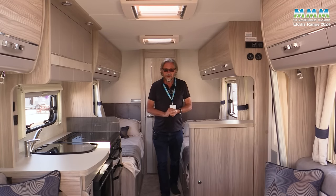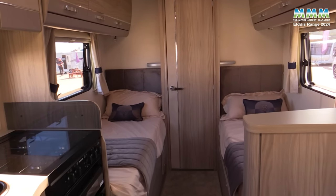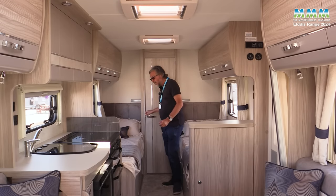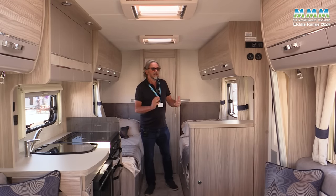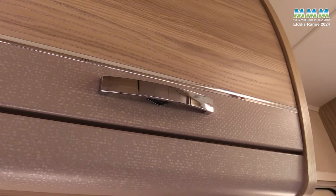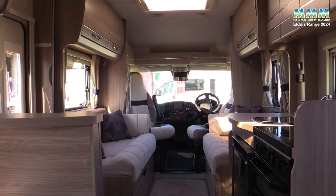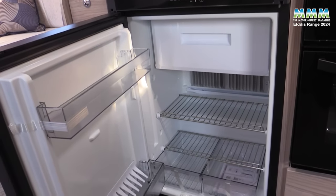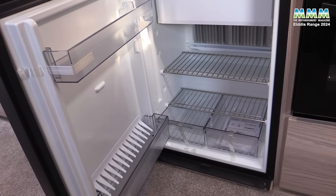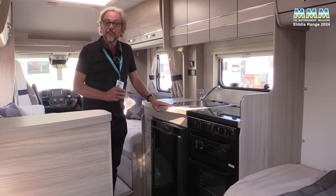Inside this AutoQuest 185 you can see there's a fixed single bed layout and washroom across the rear. There's a much greater choice of layouts in the AutoQuest range than the Accordos, but the changes are broadly similar: new handles for the top lockers, new Senseki upholstery, and the same changes in the Peugeot cab. There are new three-way absorption fridges in most AutoQuest models, mostly 83 litres, and the 196 family model now has Isofix.